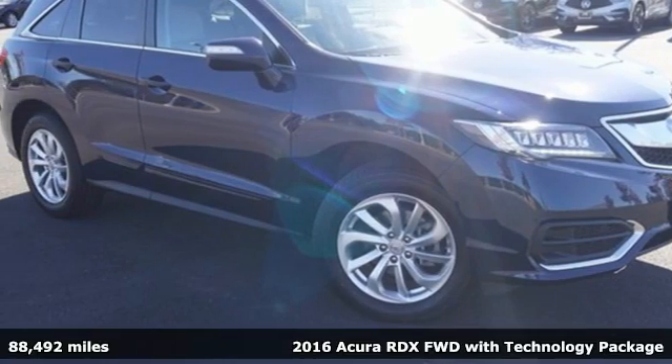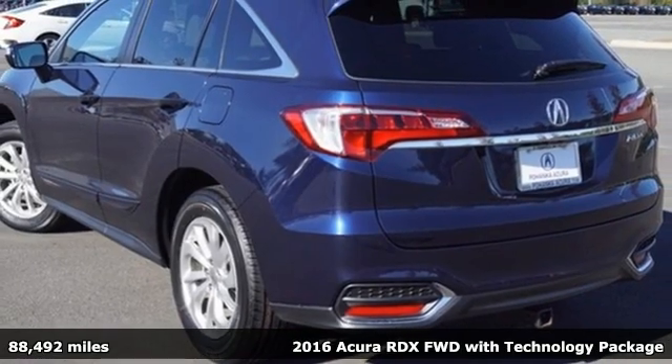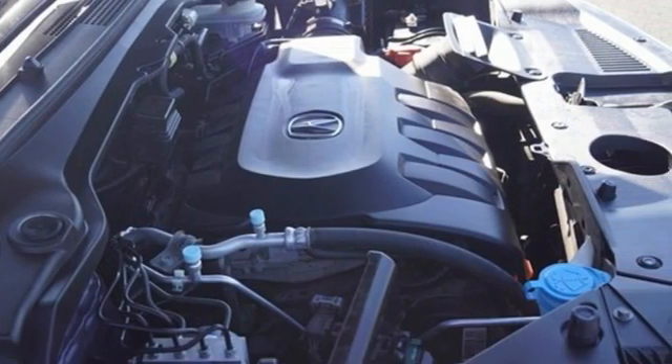It's a 2016 Acura RDX. Designed from the outset to be more powerful, more efficient and more aggressive, the RDX is a vehicle for those who like to drive.